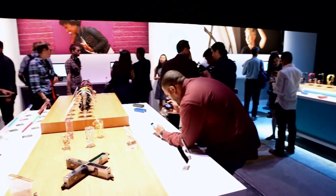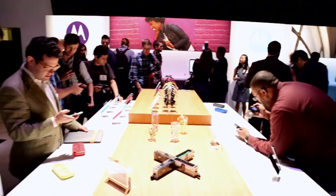So that's a real quick look at it, Chris. There's so much more to check out at Motorola.com. Thanks for being here today.